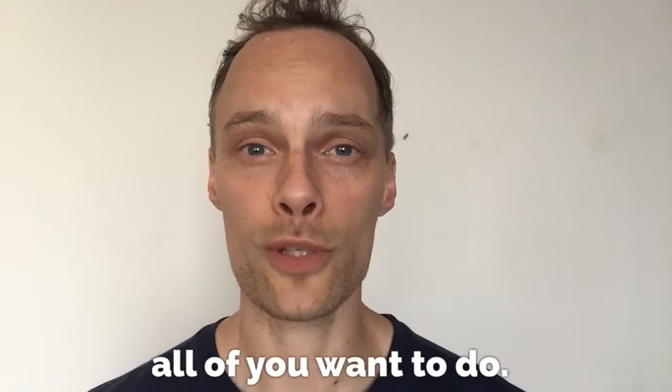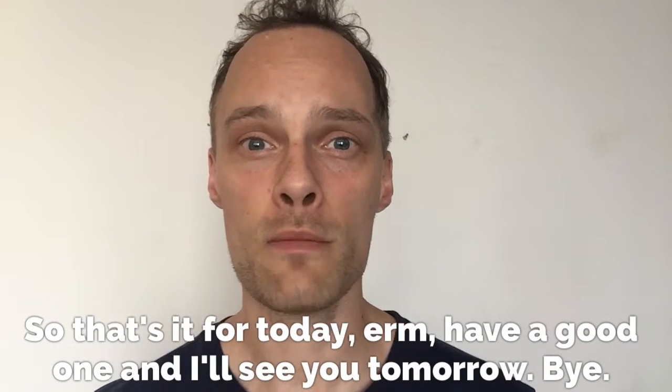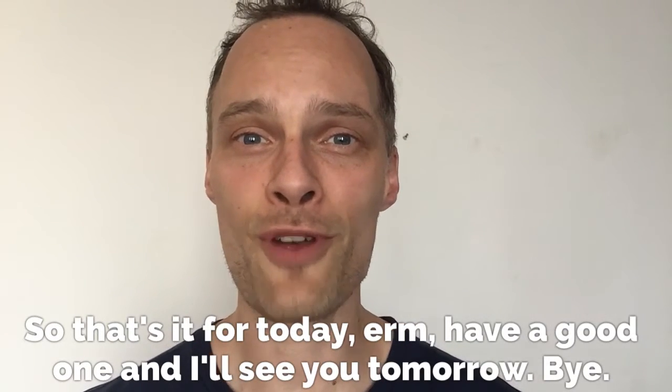And that's what I'm sure all of you want to do. So that's it for today. Have a good one, and I'll see you tomorrow. Bye.